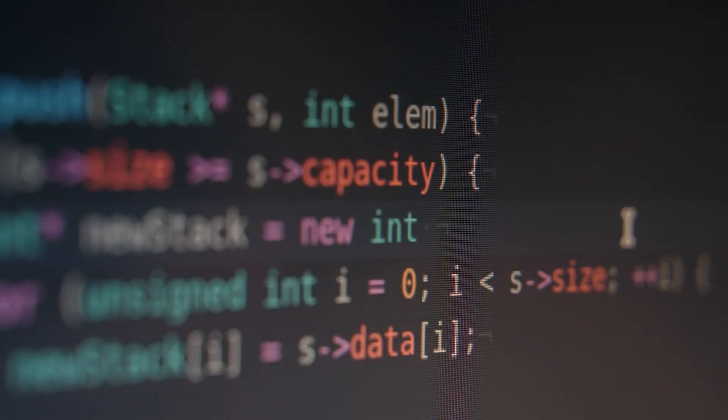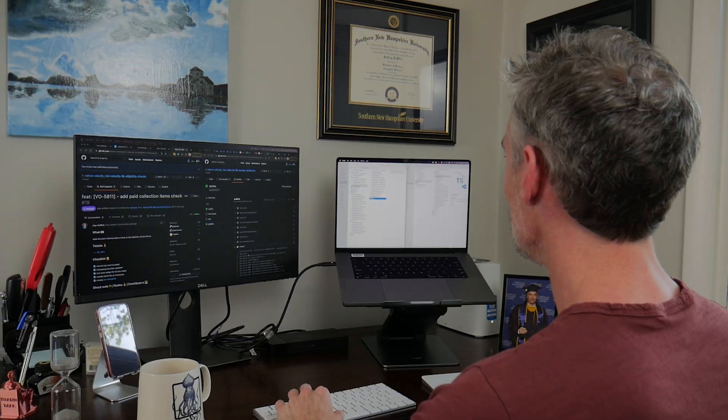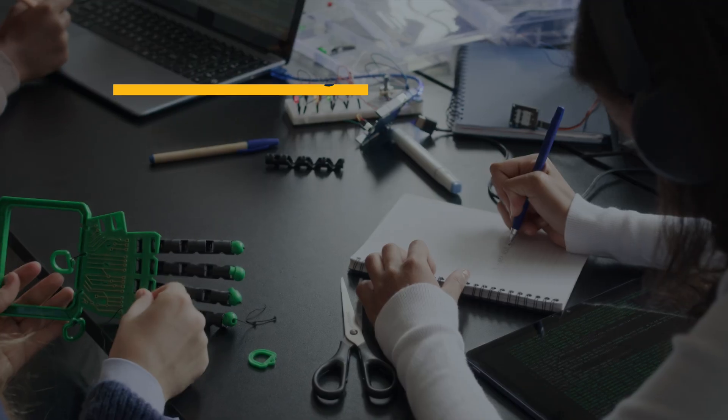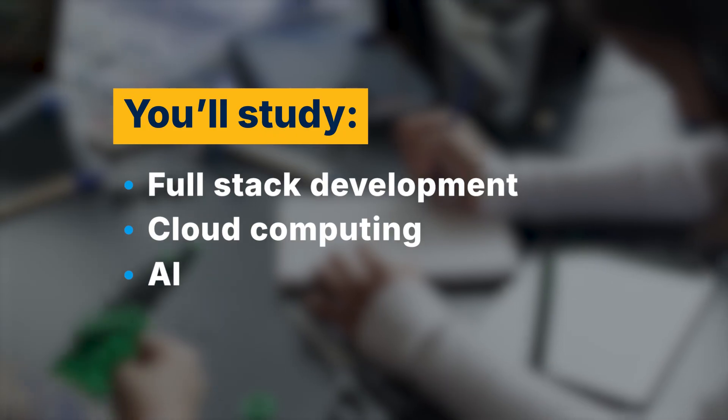In your courses, you'll do more than just write code and study theory. You'll learn from instructors with years of real-world knowledge and gain practical, hands-on experience in areas like full-stack development, cloud computing, AI, and software engineering.